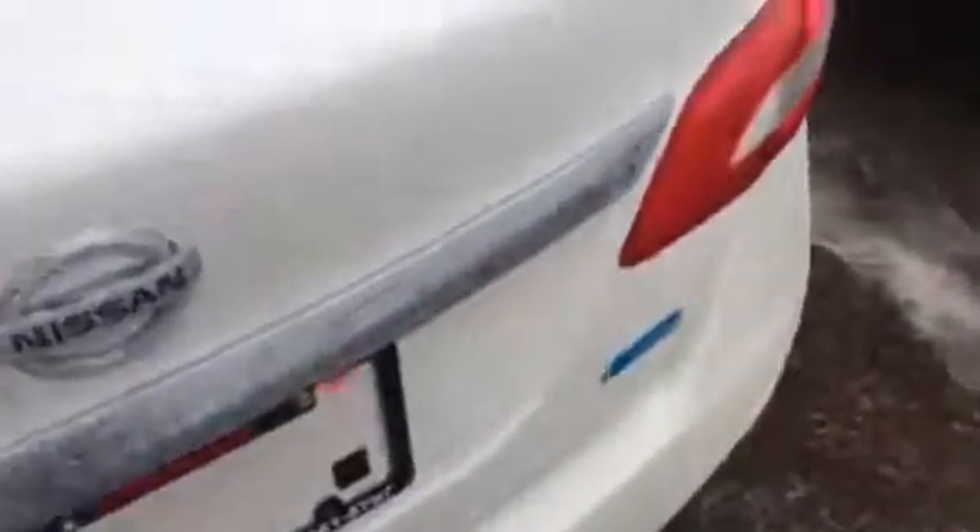Working our way around to the back here, there are chrome door handles. Pop the trunk and you can see your backup camera right there.